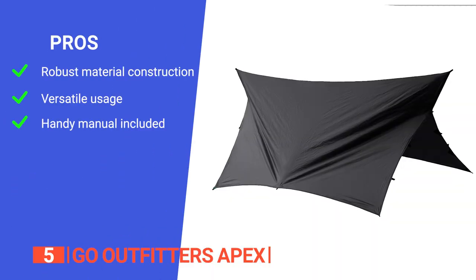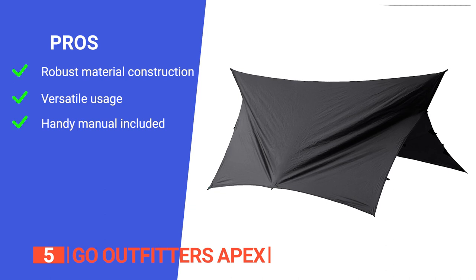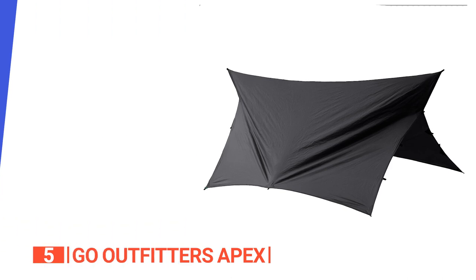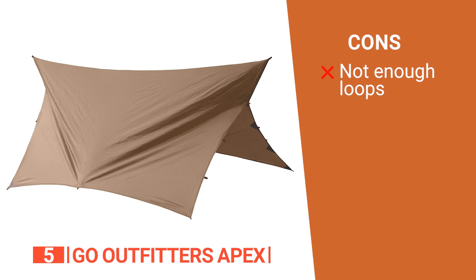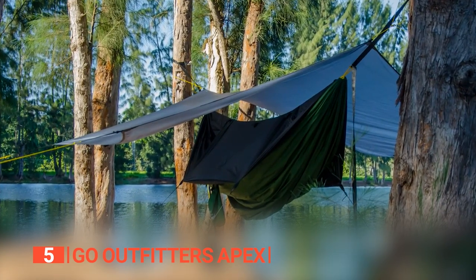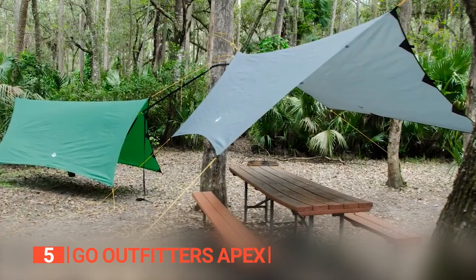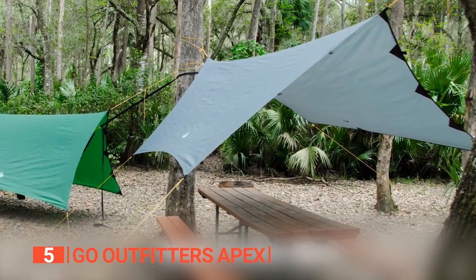Its pros are: it is made from high-strength 70D polyester fabric with a waterproof polyurethane coating, so this tarp is built to last. It can be used as a rain shelter, shade canopy, or to block wind, making it a great option for different weather conditions, and it comes with easy-to-follow instructions. However, it could do with more loops on all sides for further setup customization. The Go Outfitters Apex is a versatile, high-quality, and durable weather shelter that provides excellent protection from the elements, making it a must-have for any outdoor enthusiast.